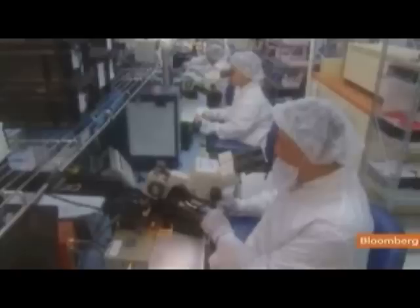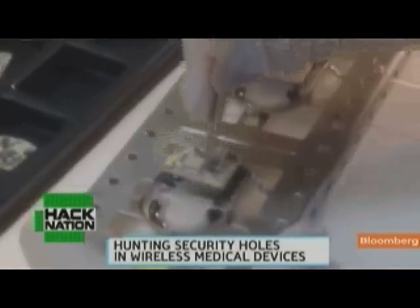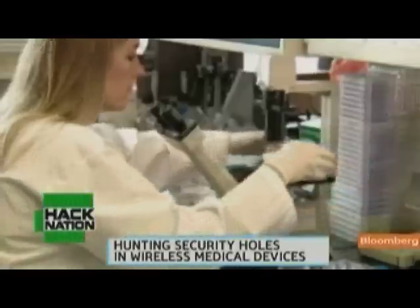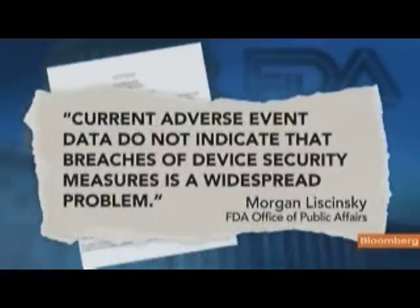Medtronic may fix the software in the next version of their insulin pump, but there are no plans to recall the devices. The Food and Drug Administration, the federal agency tasked with policing the $95 billion U.S. medical devices industry, told Bloomberg that current adverse event data do not indicate that breaches of device security measures is a widespread problem.